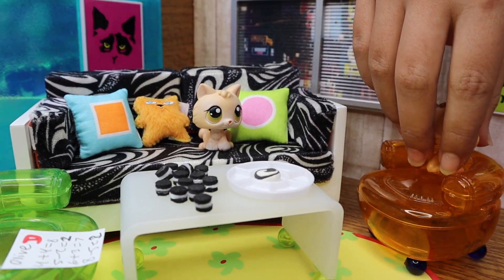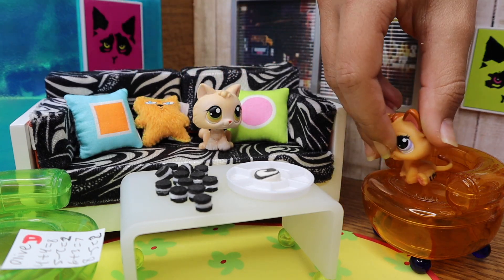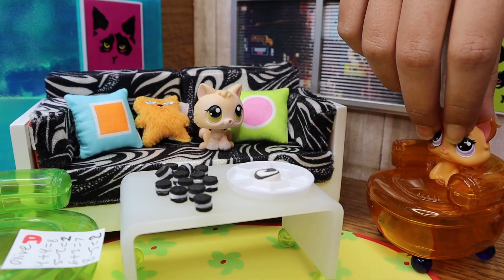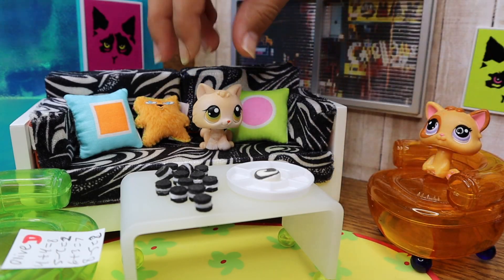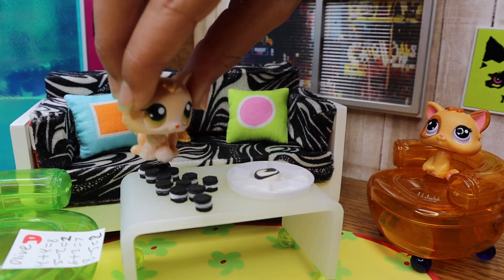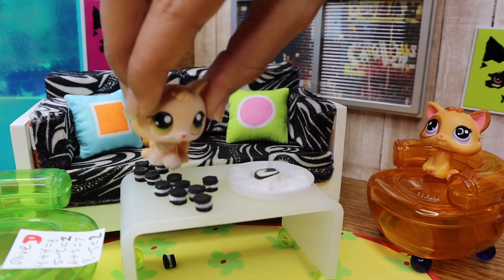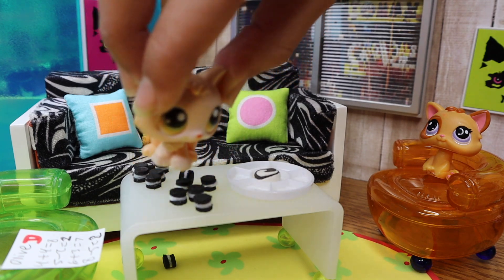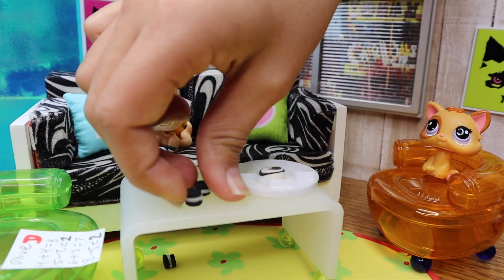Now let's work on some more questions. We're gonna end it off with another subtraction question. You have 12 cookies, and then you subtract six. One, two, three, four, five, six — oops, I dropped a cookie, sadly can't eat that anymore. These two are stuck. Six. One, two, three, four, five, six — six!